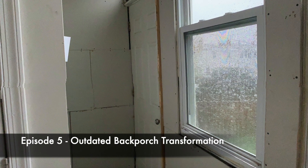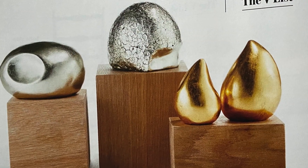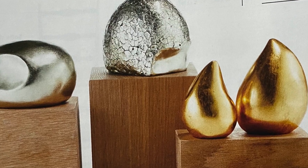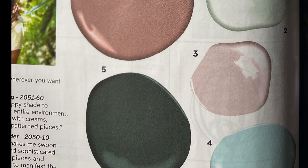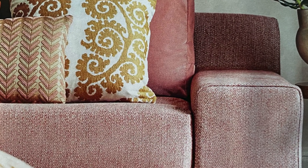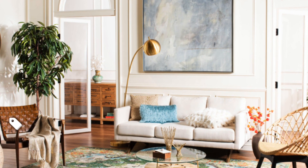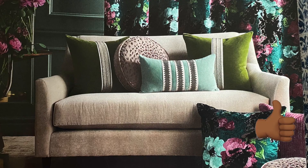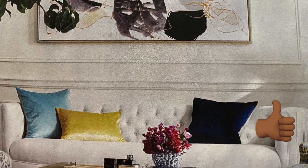Once I had interviewed her, I realized that she had a very unique aesthetic. She wanted that custom on a budget, glam, comfortable, curated look. So I used a couple of inspiration photos to guide my design decisions, pulling photos from some of my favorite design magazines: El Decor, Veranda, and Home Beautiful. Using inspiration photos is a great way to stimulate your creativity and make sure you've got your client's design aesthetic on point.